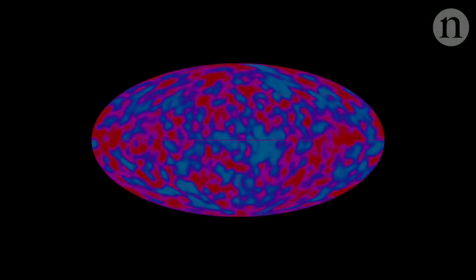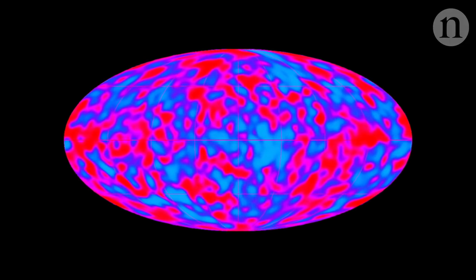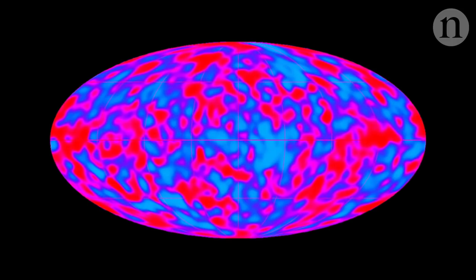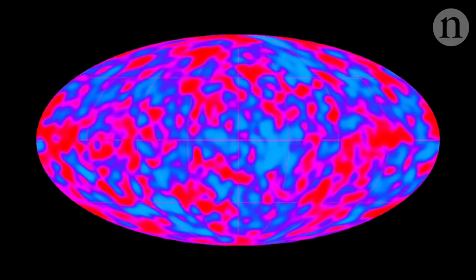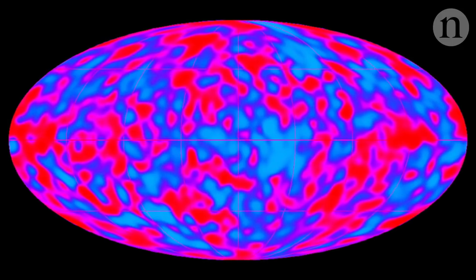This week marks the 25th anniversary of a landmark discovery in cosmology. On the 23rd of April 1992, NASA unveiled a picture painted in microwave light. This was the first image of the cosmic microwave background, the afterglow of the Big Bang. It revealed what the universe looked like shortly after its birth — the universe's baby picture.